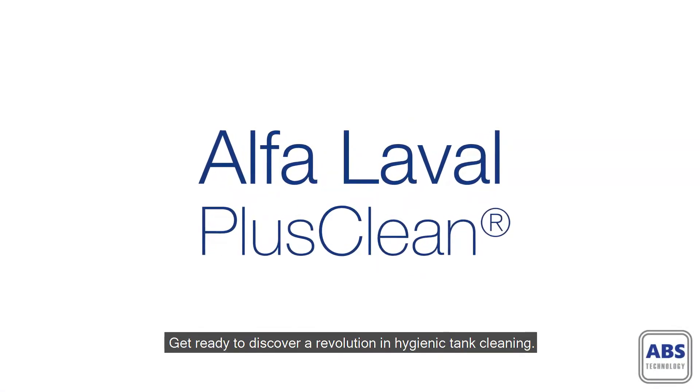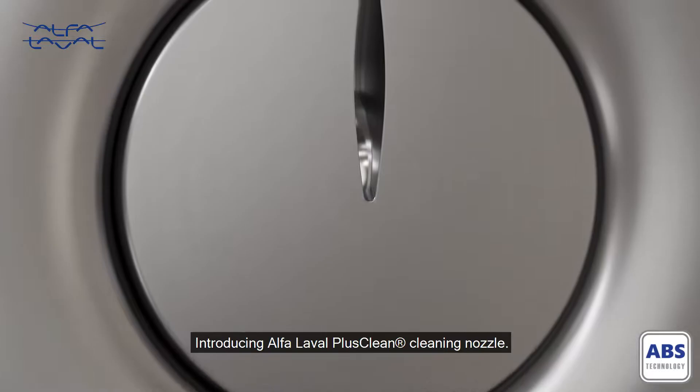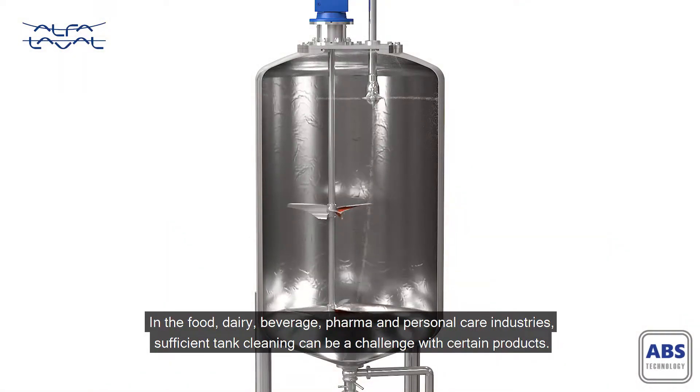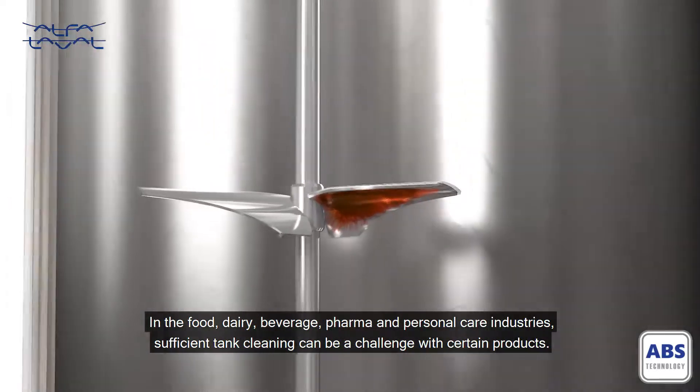Get ready to discover a revolution in hygienic tank cleaning. Introducing Alpha Laval PlusClean Cleaning Nozzle. In the food, dairy, beverage, pharma and personal care industries, sufficient tank cleaning can be a challenge with certain products.